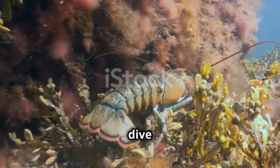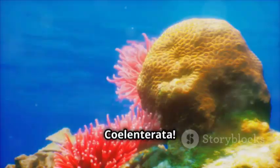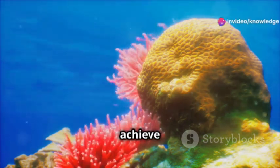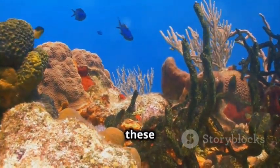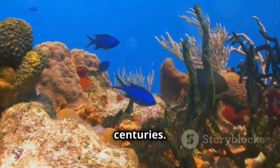That was a deep dive into the amazing world of Phylum Coelenterata. From their ancient origins to their simple but efficient body structures, Coelenterates reveal just how much life can achieve with such simplicity. Next time you see a coral reef or a jellyfish, remember — these seemingly simple creatures hold secrets that have fascinated scientists for centuries.